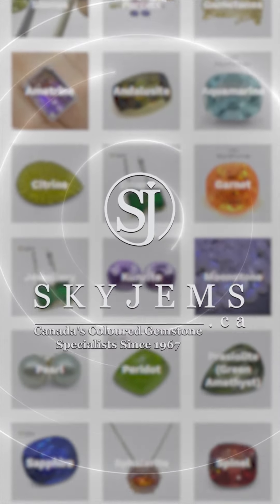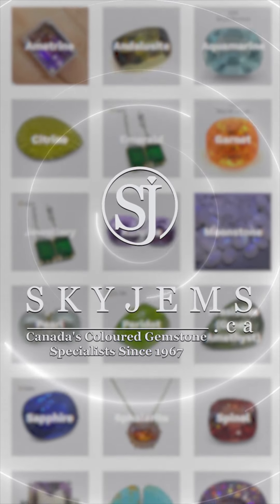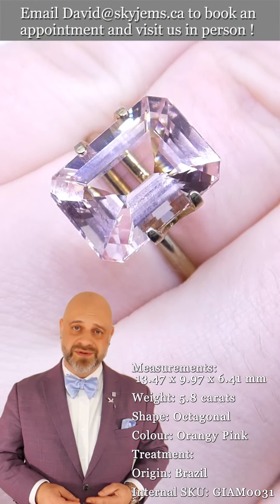Skygems.ca has Canada's largest selection of fine quality colored gemstones and colored gemstone jewelry. Hi everyone, David Sod here from skygems.ca.